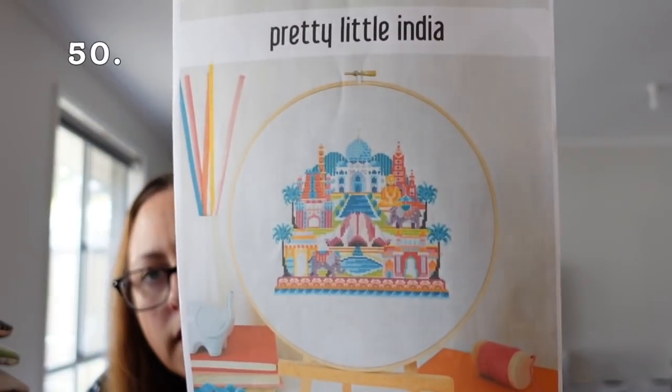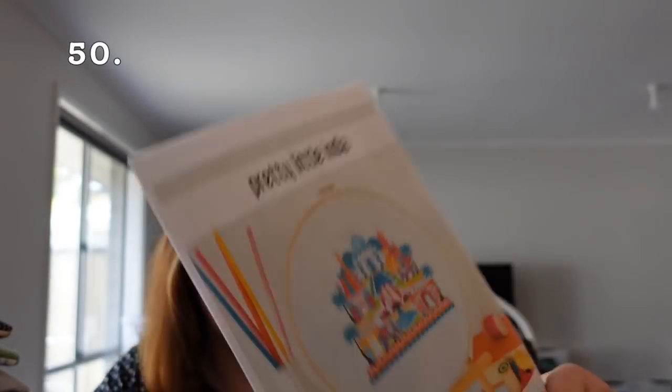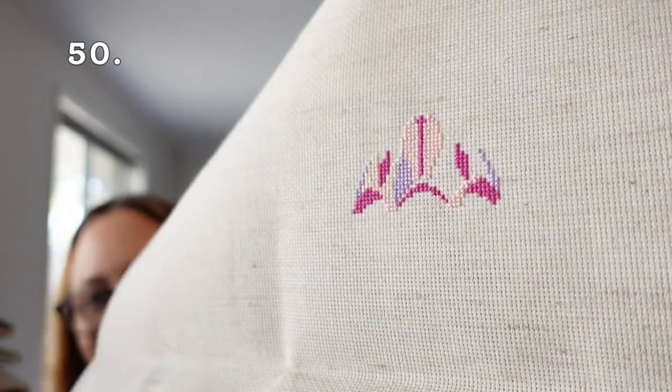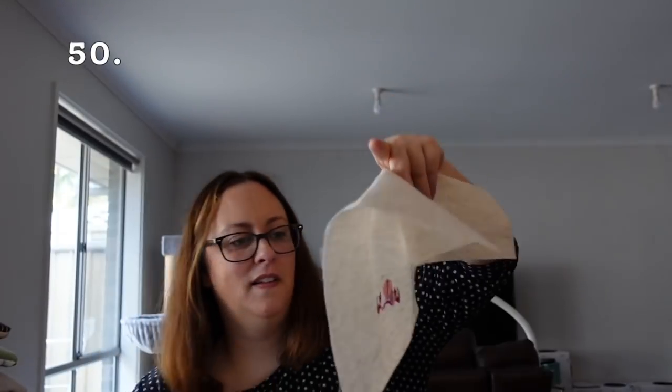Next is Pretty Little India by Satsuma Street — this was a birthday present from my mum. I'm stitching it on the called-for 18 count Fiddler's Cloth. It's just a really pitiful start — I think I'm going to pop this one away for now.